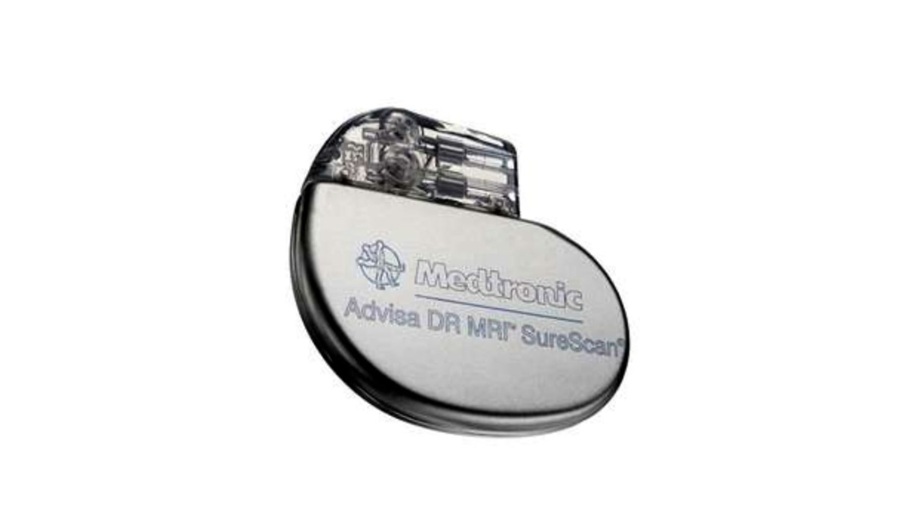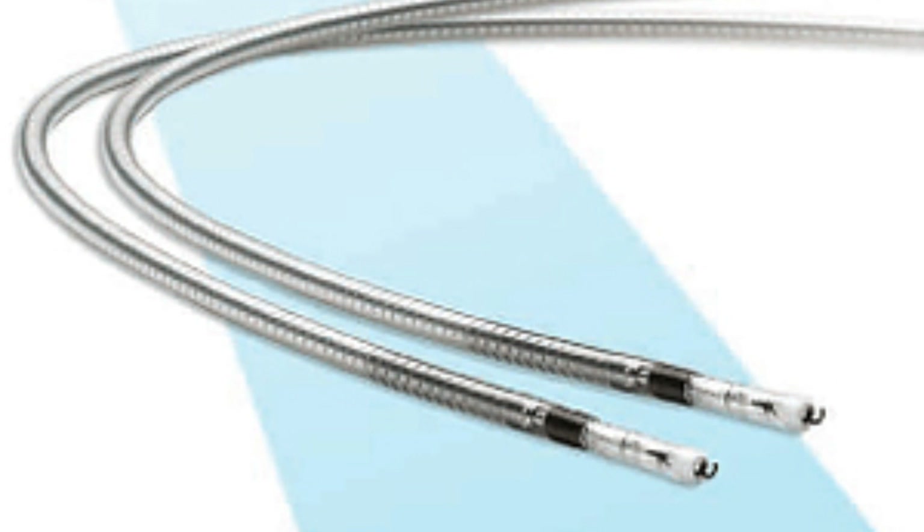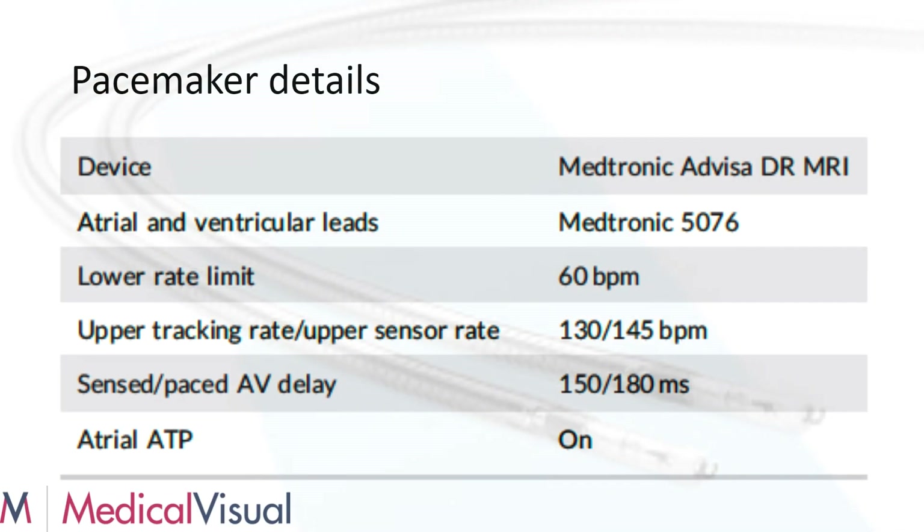Here are the details of the device. It's a Medtronic Advisa DR with two leads — an atrial and a ventricular lead — Medtronic 5076 leads. The lower rate is set at 60 beats a minute, the upper rate is set at 130, and the upper sensor rate is 145. The AV delay is 150 to 280 milliseconds. Atrial ATP is turned on in this patient despite him not having a history of atrial arrhythmias.